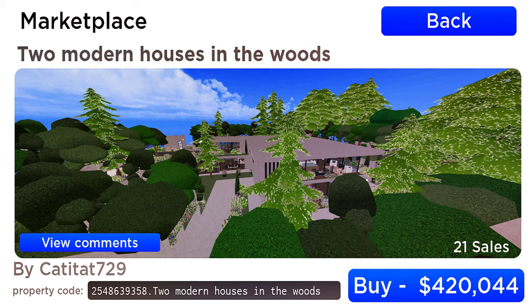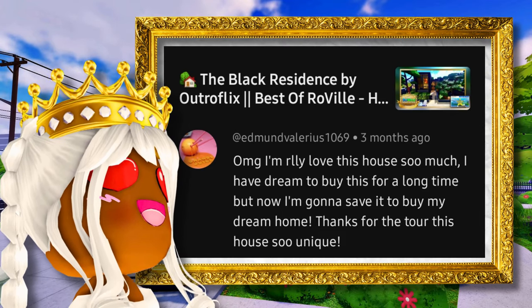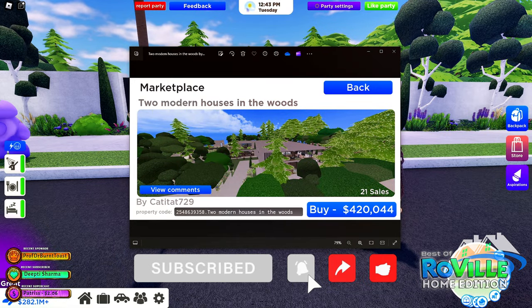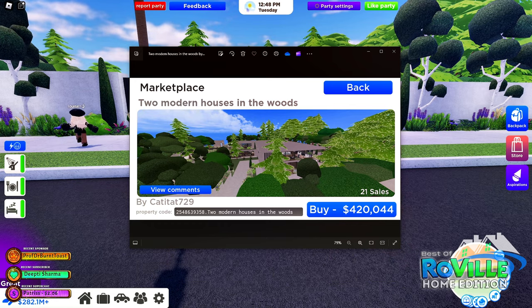I have dreamed to buy this for a long time, but now I'm going to save it to buy my dream home. Thanks for the tour. This is the next house we're looking at — two modern houses in the woods by GiphyTat729, selling for $420,044.